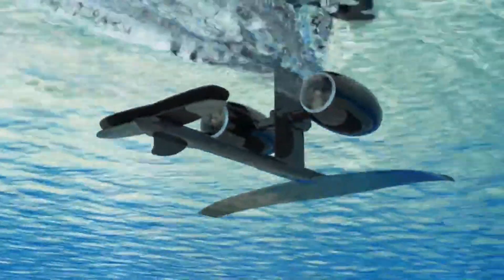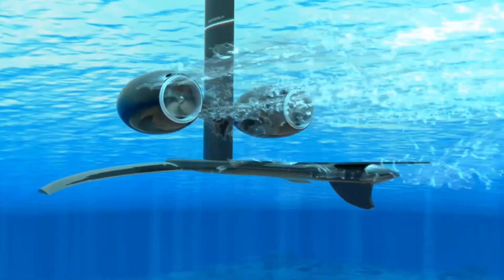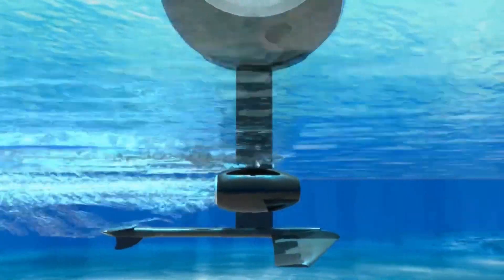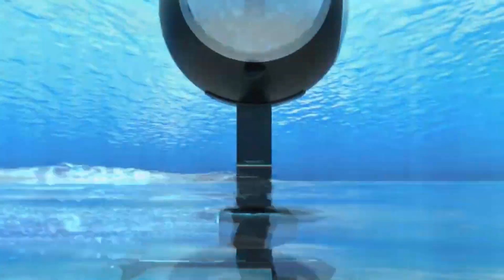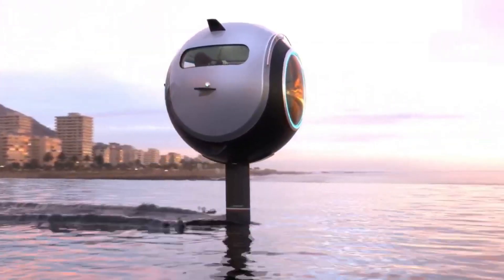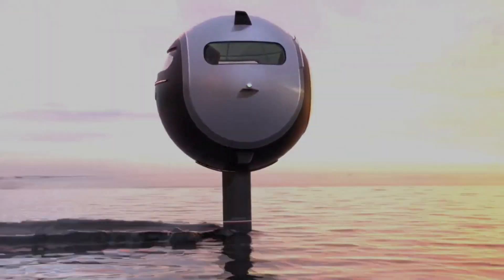However, when you come to a stop, simply open the hatch to revel in the refreshing air and cool breeze of the water. With adjustable speed settings, you have the flexibility to embark on a leisurely cruise or unleash exhilarating speed akin to a sporting boat as you traverse the ocean.